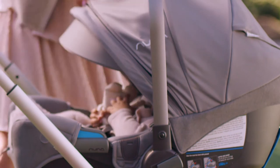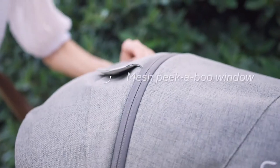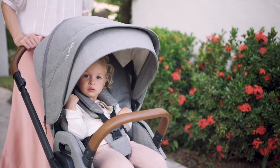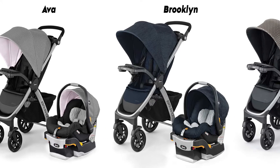For older toddlers, this stroller can be a little tight. More than that, the Nuna Mixx Next is much cheaper than other premium brands like Bugaboo and UPPAbaby.